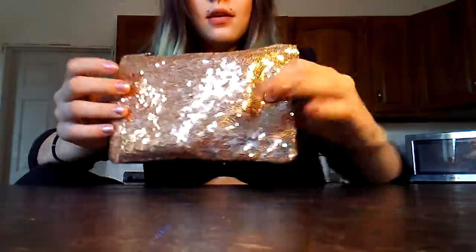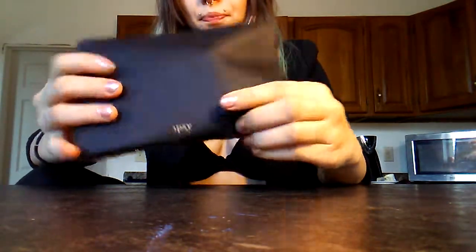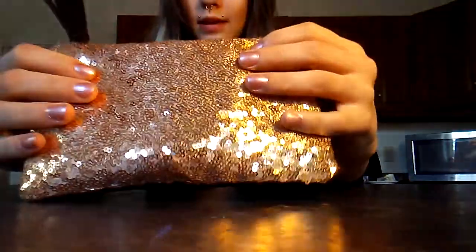First off, I do like this bag. It's sparkly. The back is like a leather. It says Ipsy on it, and then it's got this sparkly sequin thing.